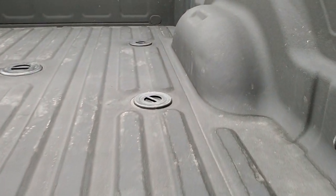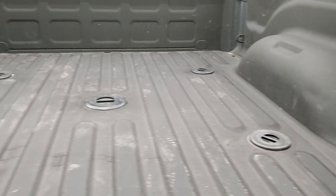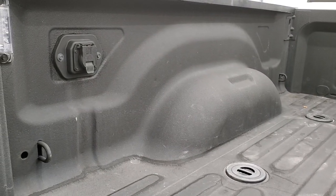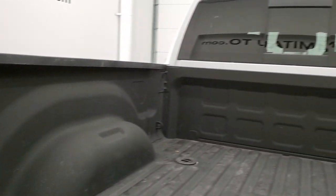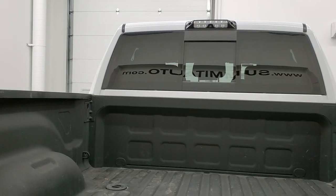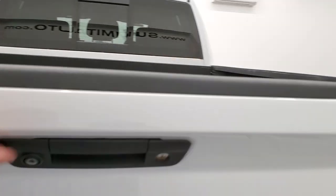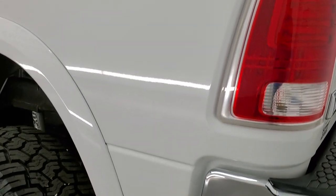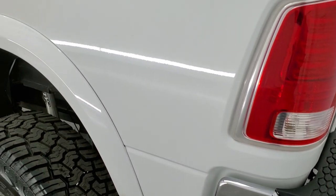It comes with a spray-in bed liner, fifth wheel and gooseneck prep package. You get seven pin wiring back here and LED bed lighting. This one also has the cargo cam up there. And that tailgate shuts nice and solidly.